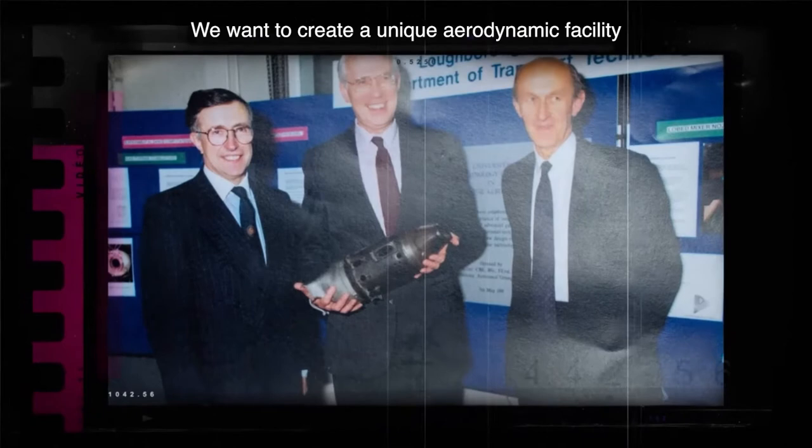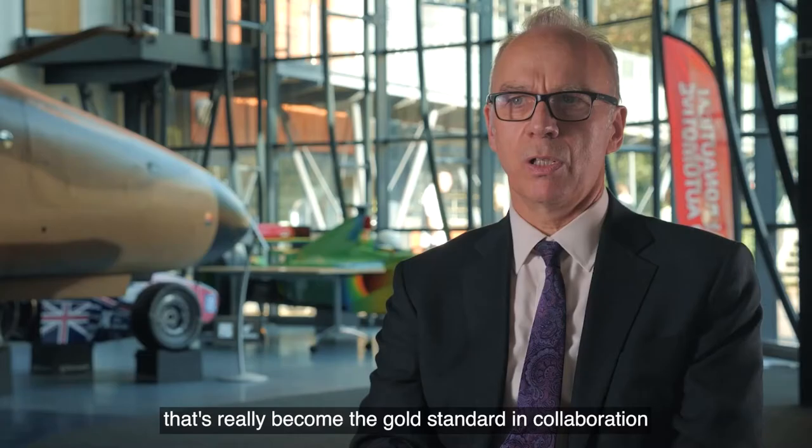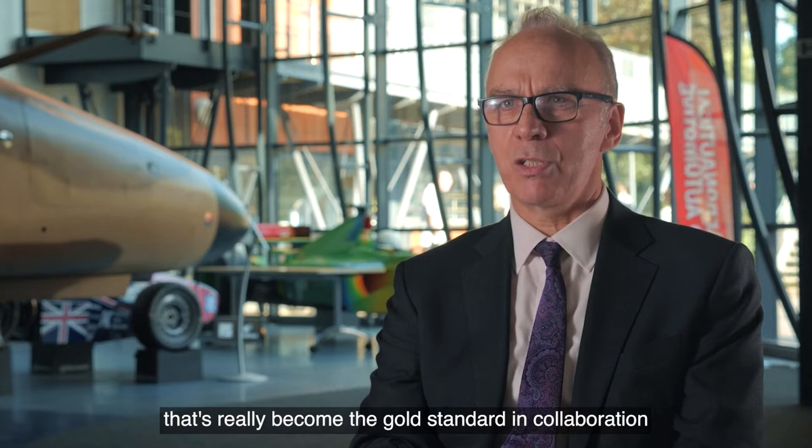The original vision of Professor Stan Stevens laid the foundations for our work with Rolls-Royce that's really become the gold standard in collaboration between academia and industry.